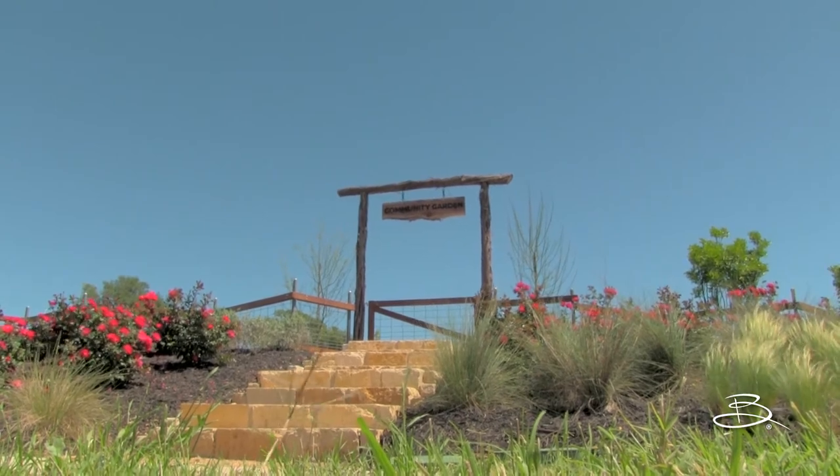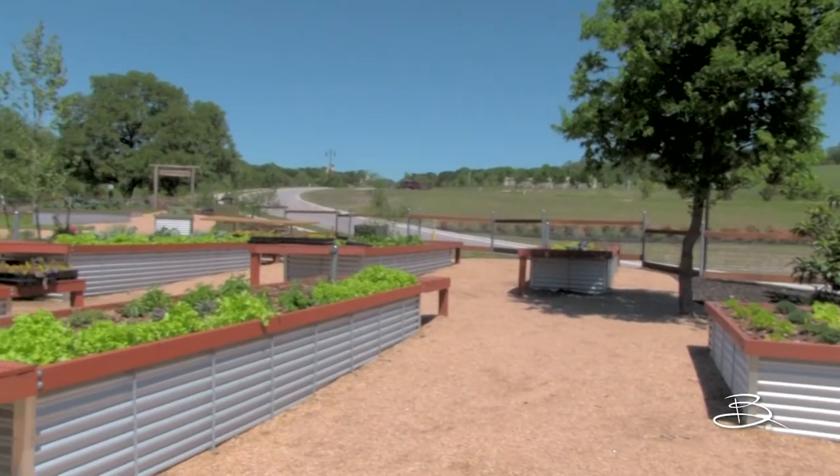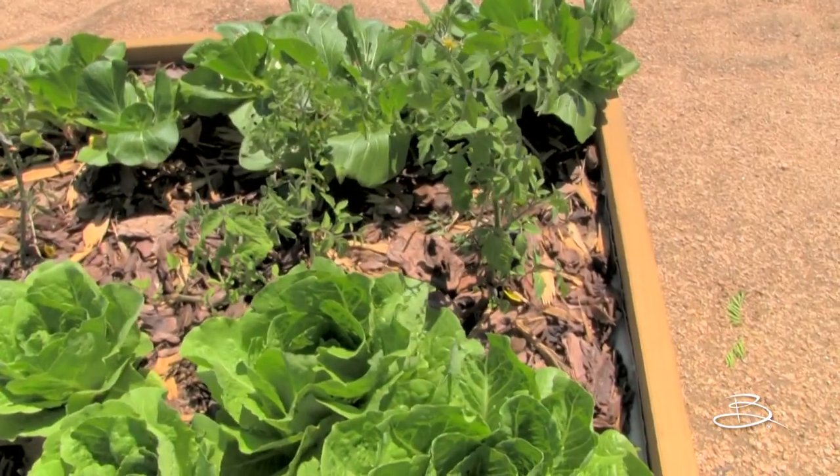At Orchard Ridge, we embrace healthy living by providing residents with access to our shared community garden. Grow your own produce, plants, and herbs while enjoying scenic views.